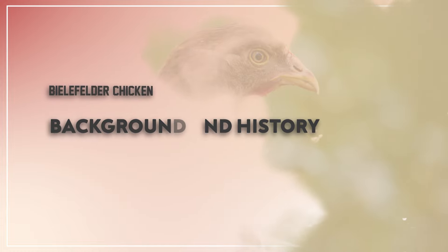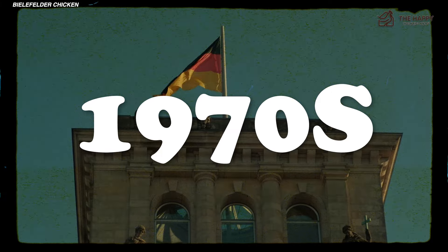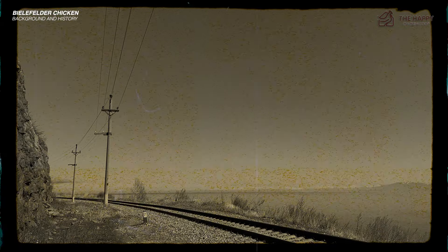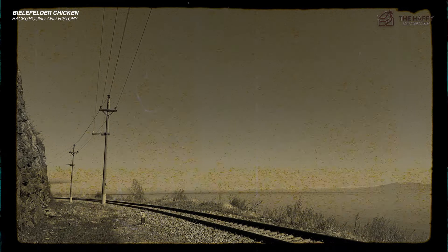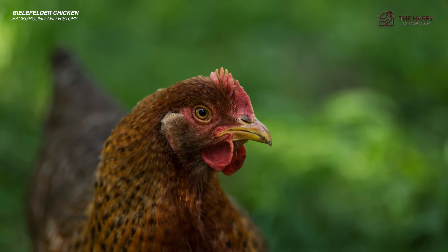Let's begin with the Bielefelder chicken's background and history. The Bielefelder has a history that traces back to the 1970s in Bielefeld, Germany. Gerd Roth, a poultry breeder passionate about practicality and aesthetic appeal, created and developed Bielefelder chickens. Roth embarked on his breeding journey while envisioning a chicken that would not only excel in egg production and meat quality, but also captivate onlookers with its striking appearance.